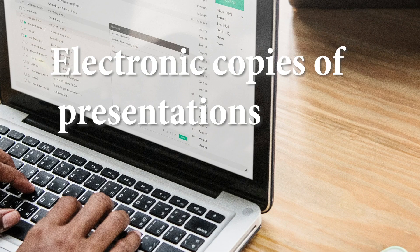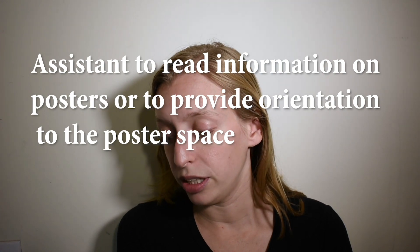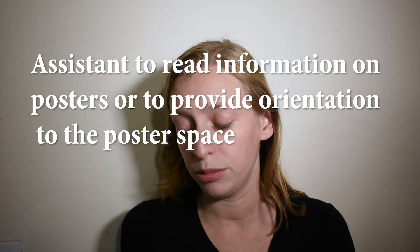Dr. Arielle Silverman is blind and she's also the founder of Disability Wisdom Consulting. Her ideas were to have electronic copies of symposium presentations, to have a volunteer or staff member available on request to read information on posters, or to provide orientation to a poster space.